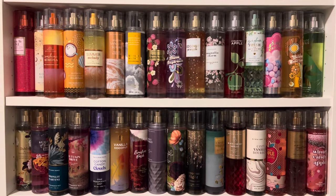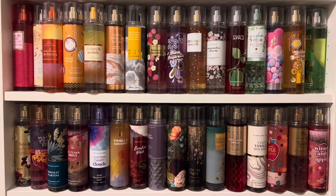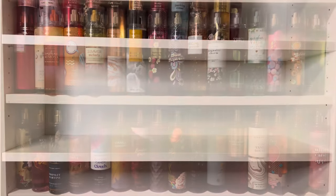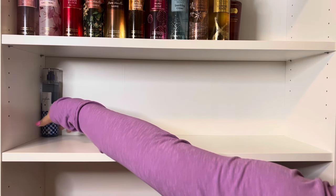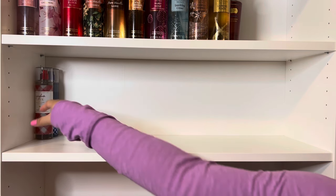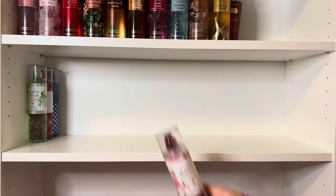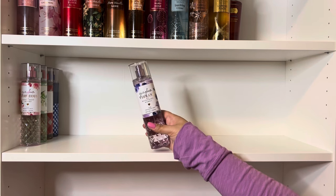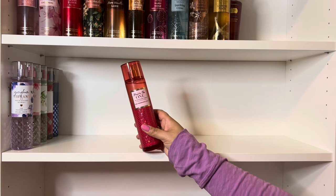Next up is Bath & Body Works, which I've moved higher up. And this is the area that needs the most work, as I have clearly run out of room. Note this does not include Aromatherapy mists or Shimmer mists, as I store those elsewhere. And starting with the Gingham Collection, I have the Original Gingham, Gingham Love, Gingham Fresh, Gingham Gorgeous, and my favorite, Gingham Vibrant. Then I have some classic and signature scents.